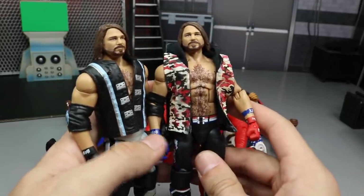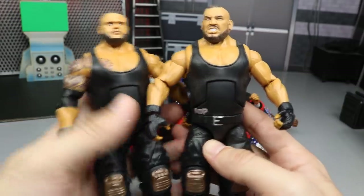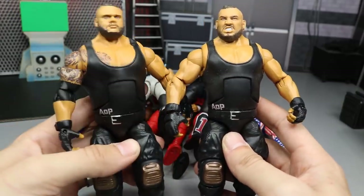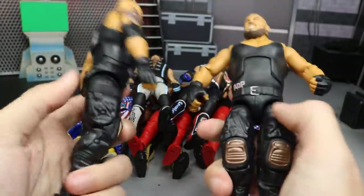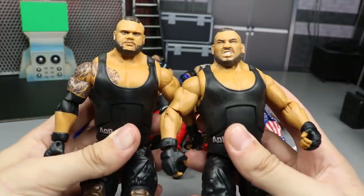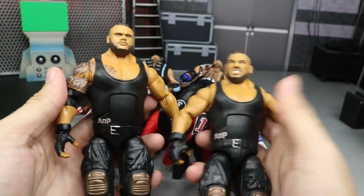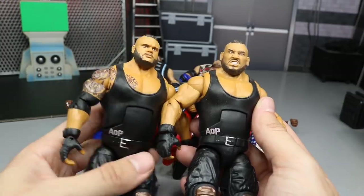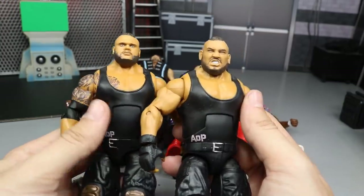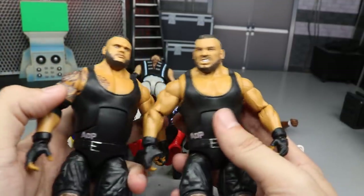Continuing the tag team trend, we have Akam and Rezar — the Authors of Pain, Elite 62. When these first released, we knew they'd be great. They're highly detailed with cool new leg molds and some of the best head scans Mattel has ever done. Their attires and the parts they used are just complete. Great articulation — not stiff at all, you can actually pose these guys. AOP was definitely going to be on my top figures of 2018, and I was right.